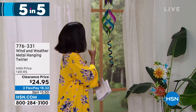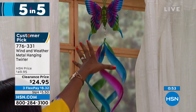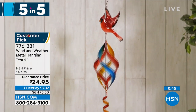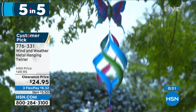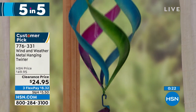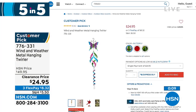Moving on — look at this spinner from Wind and Weather. This is the metal hanging and twirling spinner. You're seeing it in the butterfly, but we also have it with a beautiful hummingbird or a cardinal. Isn't it mesmerizing when the wind blows? It really brings ambiance to your outdoors. It's 42.5 inches from top to bottom, weighs less than a pound, and it's on clearance at half price. Item number 776-331 — the butterfly is the most limited. Which one are you getting?